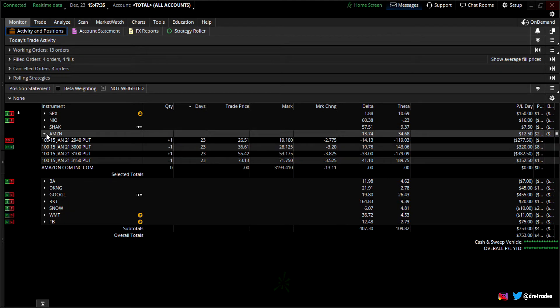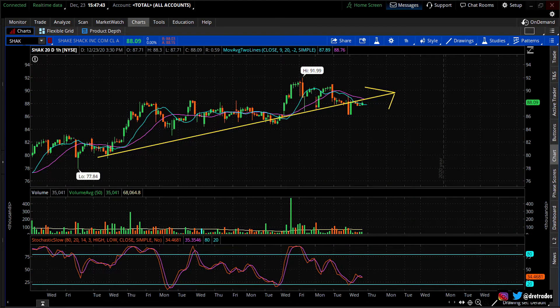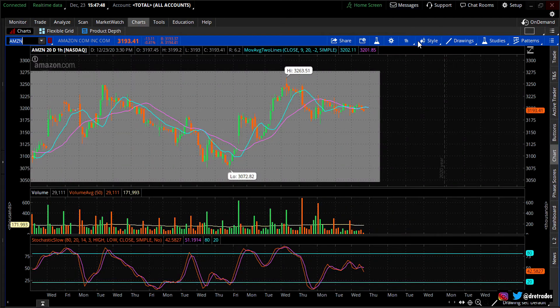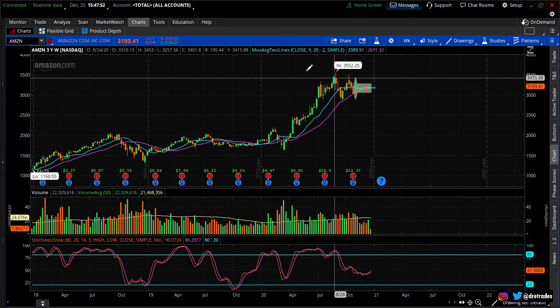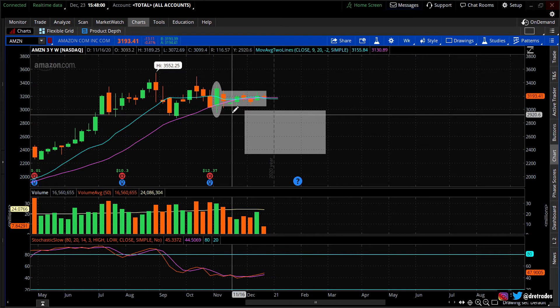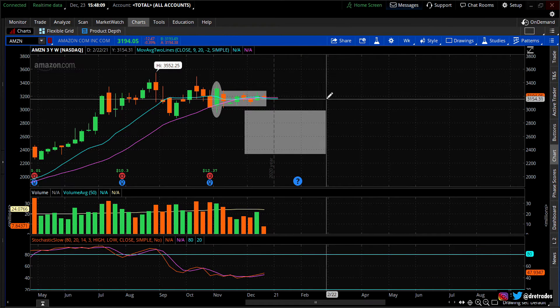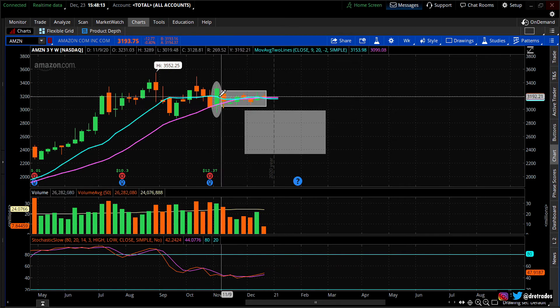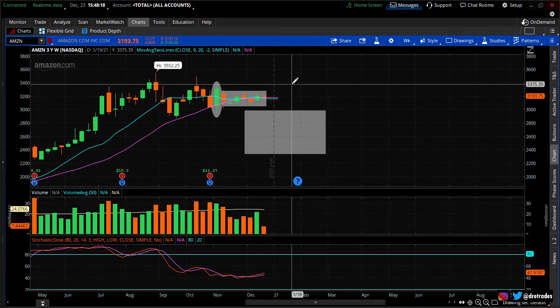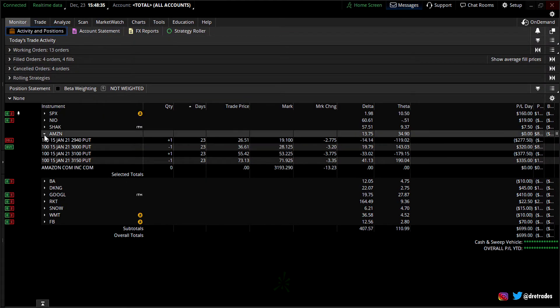Amazon — I just did a video on it. I sold put spreads: the 3150/3100 and the 3000/2940. It's been going sideways. I'm way down below all that action selling put spreads, anticipating a break to the upside. As long as it goes sideways, I'm making money. The reason I don't want to do an iron condor is I believe Amazon is going to break to the upside hard — it'll blow through any call spread I sell — so I'll just sell the puts.